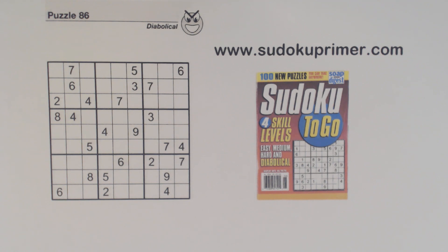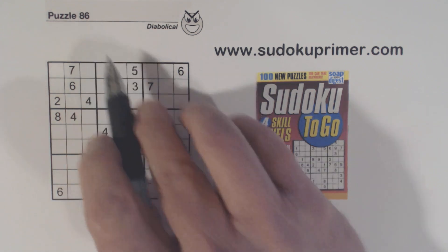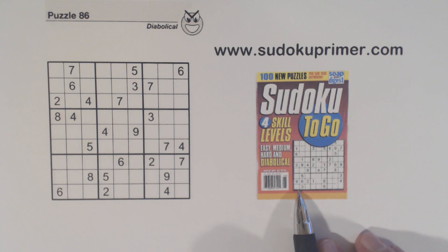It'll be interesting to see if you find a number in a different way than I or others found it. This is puzzle number 86 from Sudoku to Go volume 133 by Soap Opera Digest.